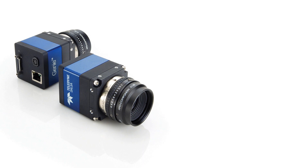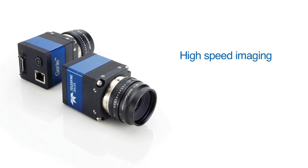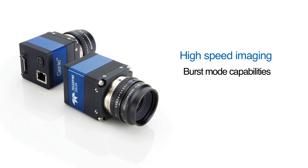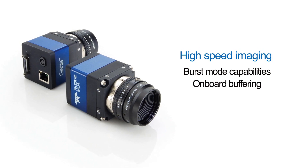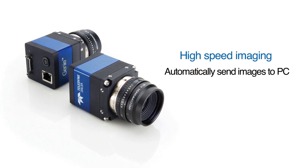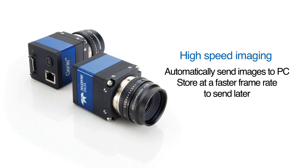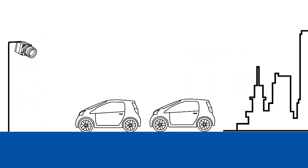We also heard the need for cameras that could provide extreme high-speed imaging for certain situations. So the Genie TS has burst mode capabilities with onboard buffering. You can choose to have the camera automatically send images directly to the PC or store the images at a faster frame rate to forward later.